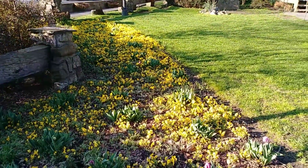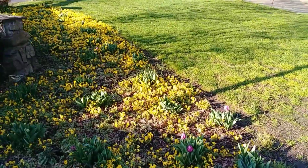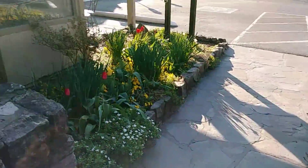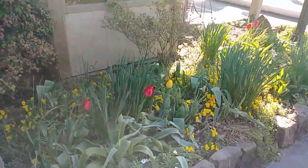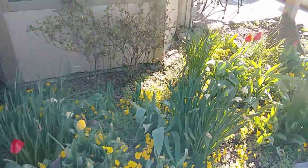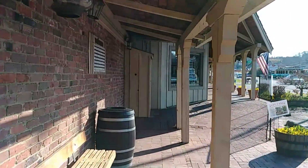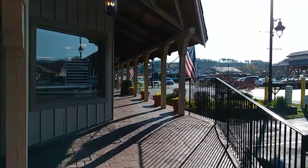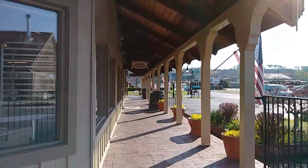All these beautiful tulips are all starting to come up — it's almost tulip season here. Look at these tulips over here. Anyways, let's go down here and check out the candy kitchen, the Old Mill Candy Kitchen.